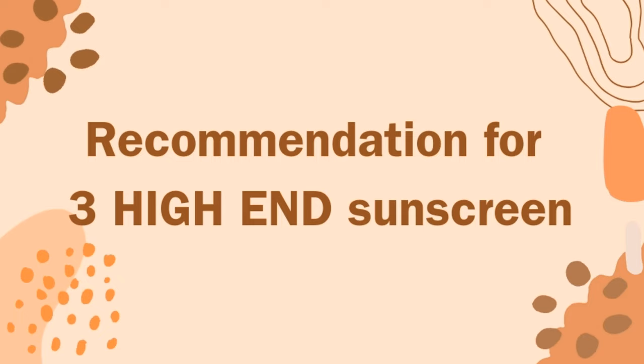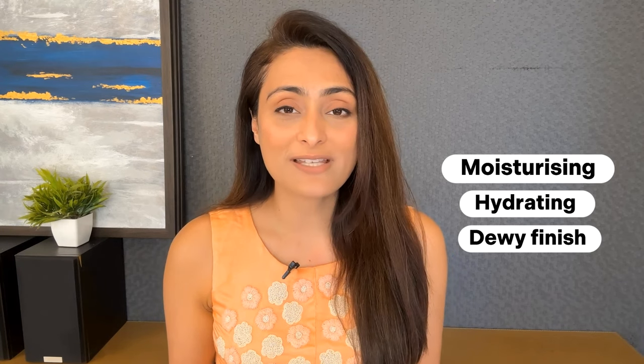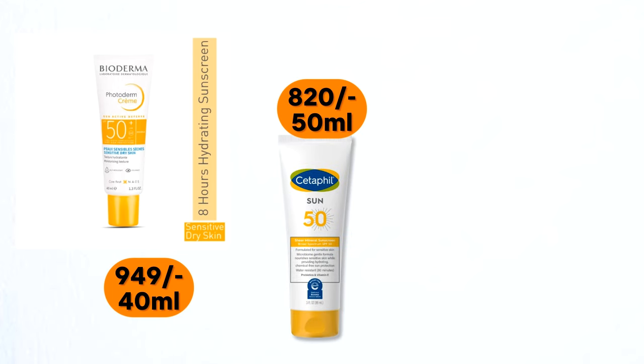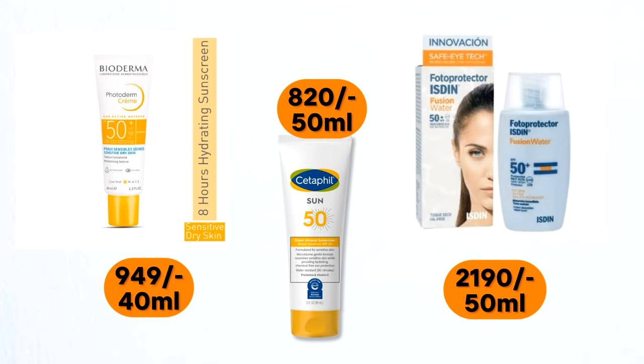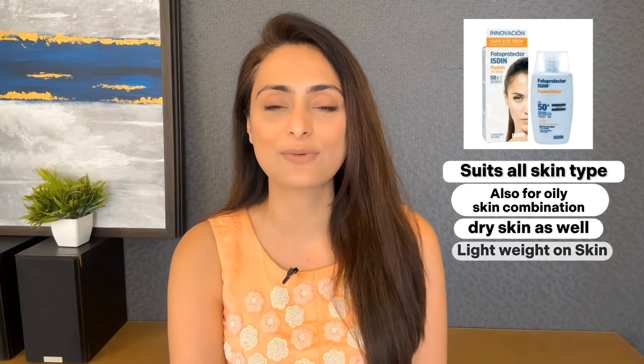Now I want to name three high-end sunscreens which are very moisturizing and hydrating on the skin and give a dewy finish. It's not necessary to choose these, but I'm giving this as an option if you like high-end products. Three of my favorite high-end sunscreens for dry skin are Bioderma Photoderm Creme Sunscreen, Cetaphil Sun SPF 50, and Isdin Photo Protector. Isdin Photo Protector actually suits all skin types — I like it even for oily, combination, and dry skin. It has a really unique formulation, feels very lightweight and moisturizing with a dewy finish without feeling heavy.